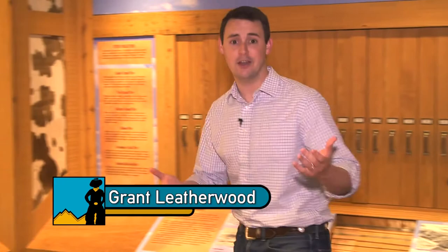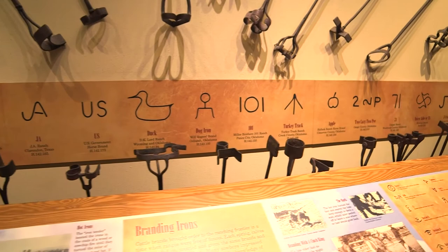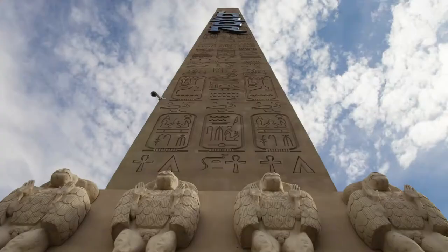When you think of a brand, chances are your favorite clothing, beverage, or technology comes to mind. But a cowboy might think of something like this. Thanks to the hot branding iron, there was no better way for a rancher to leave his mark. They come in every shape, size, and configuration, each one as unique as its owner.